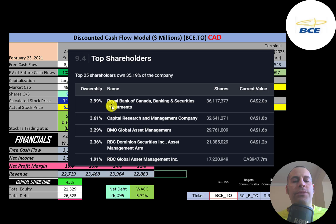RBC is the biggest shareholder at four percent, then Capital Research, then BMO. Another division of RBC holds 2.4%, and yet another part of RBC owns 1.9%. It makes sense that a Canadian bank holds a lot of this company's stock.